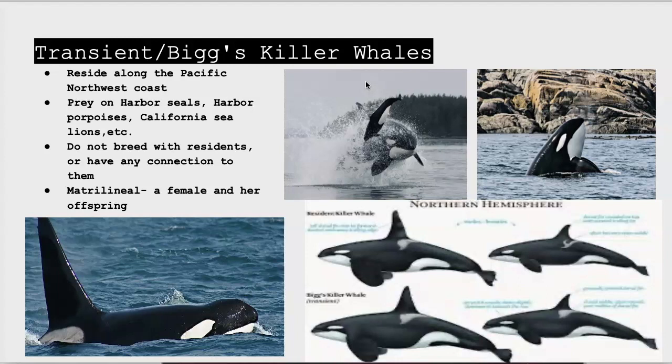Next are the transients, or Bigg's orcas. They also reside in the North Pacific, but are found more northwest. They prey on harbor seals, harbor porpoises, California sea lions, and other animals like calves of gray whales.